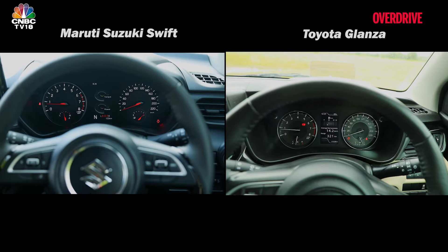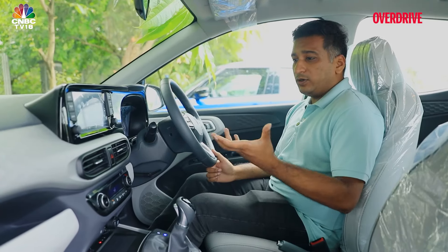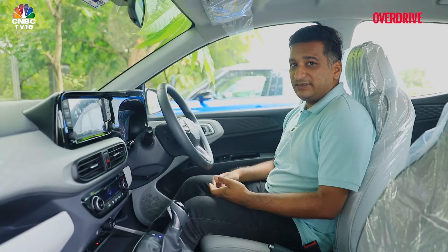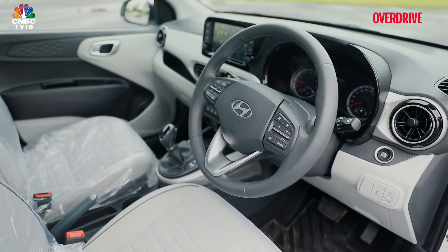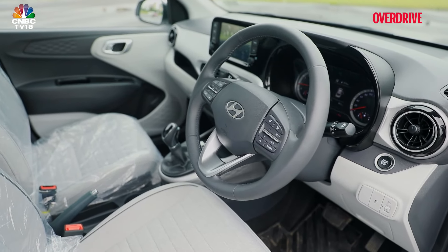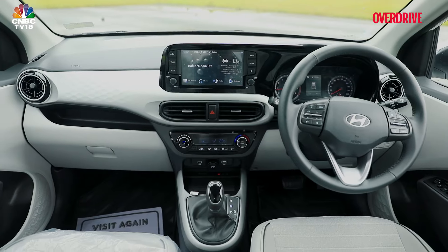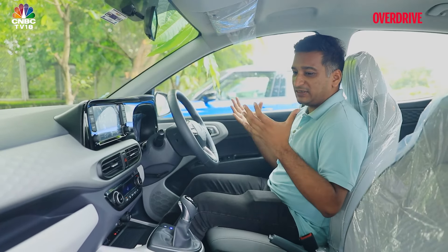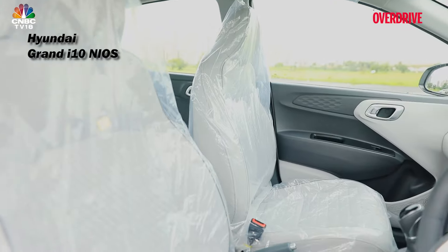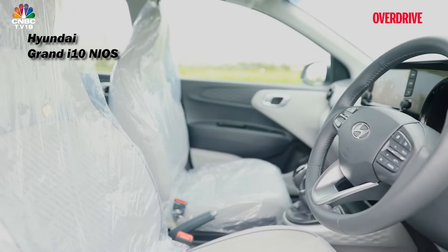All three give you analog gauges, but the ones in the Swift and Glanza do it better with a clean, smart style and larger fonts. So why would you want the Neos in terms of its interior? Well, to start with, you realize immediately that it feels quite bright, vibrant, and airy inside because of the color scheme — this gray and off-white theme really does add to the sense of space.